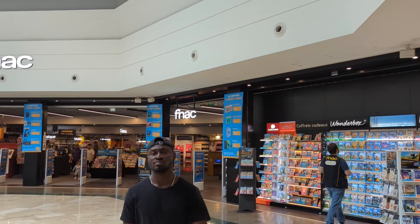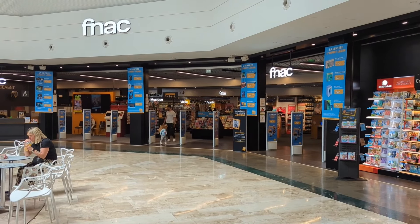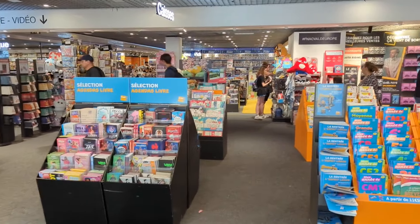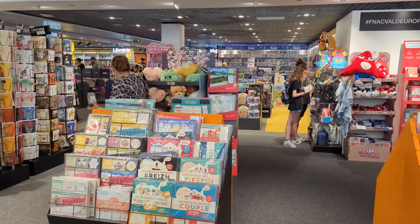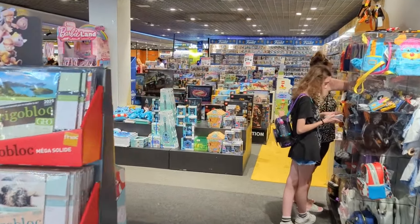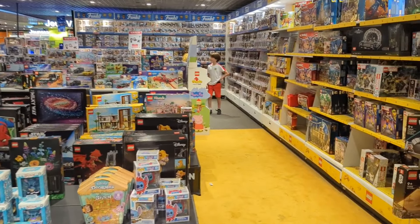FNAC is a little bit like Curry's and HMV. It sells loads of tech, loads of TVs, games, Funko Pops, Lego, music, books, all kinds of stuff. So we're going to go in there and check it out. And I can already spot a Lego sign over in the background, so let's see if there's any Lego. Oh yeah, look - they've got some Lego there. Let's have a little look and see what we've got.